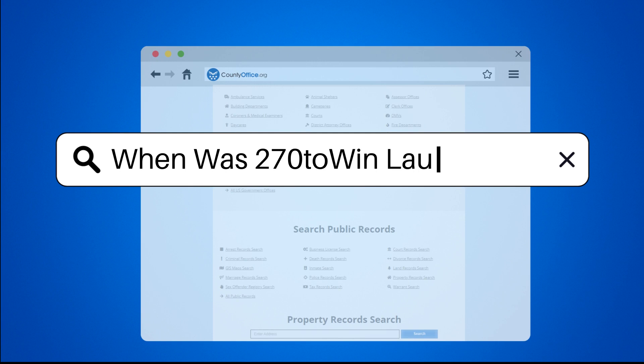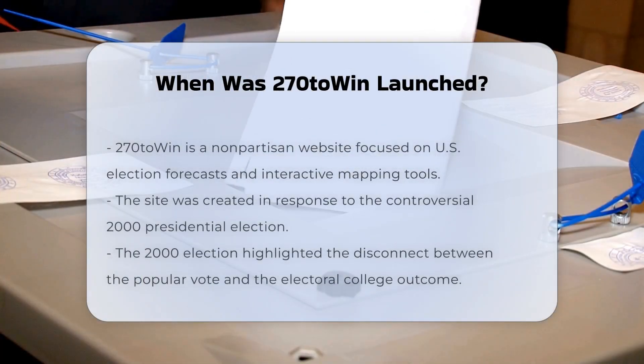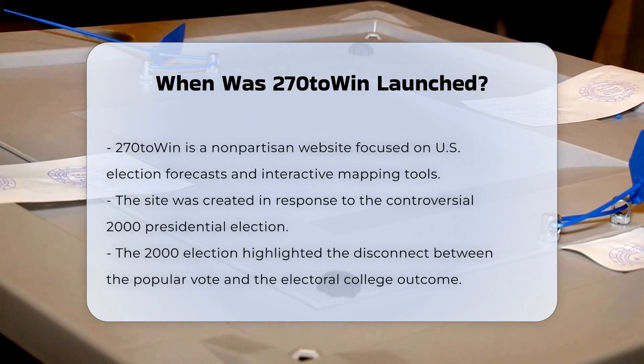When was 270 to Win launched? To answer this question, let's delve into the history of the 270 to Win website.